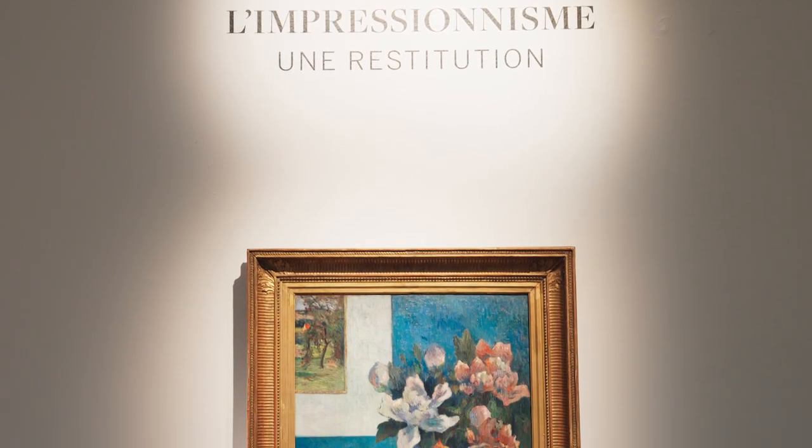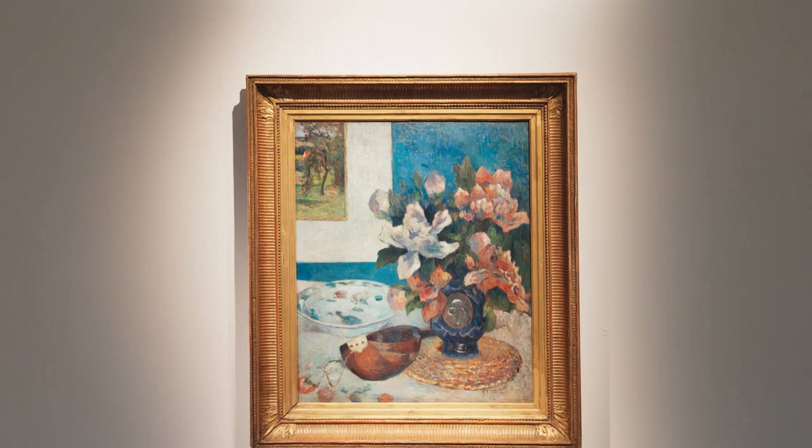Rarely is so much history packed into one beautiful image as this, and it's a great privilege for us to be offering these works on behalf of the Vollard heirs at Sotheby's today.